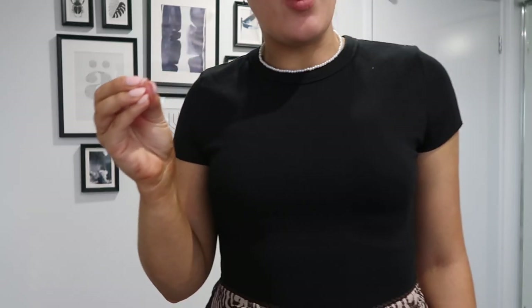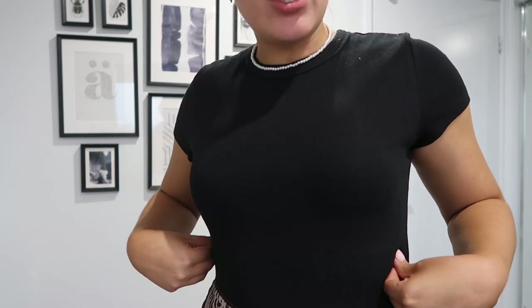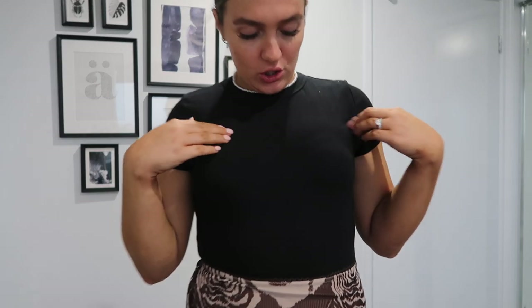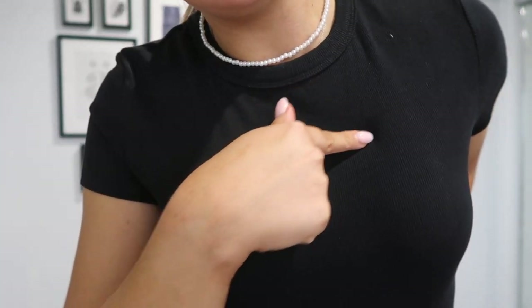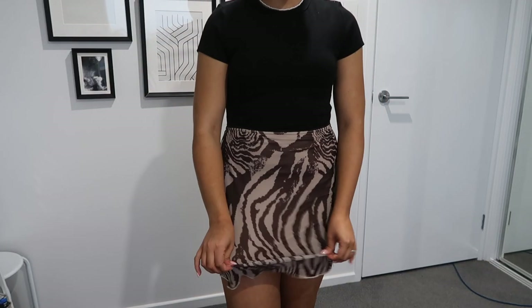Next up, I've got this little number. This top is an essential — very basic, wear it all the time sort of thing. It is the Organic Cotton Harley Bodysuit in black. It fits beautifully. I love bodysuits because you know they'll stay tucked in. It's got a very slight ribbed material, super comfortable and soft. Then the skirt — this is the Vincent Mini Skirt — it's like a zebra pattern but in cream and chocolate brown. Really a vibe!